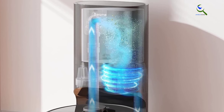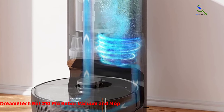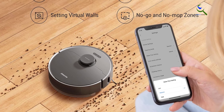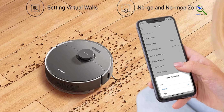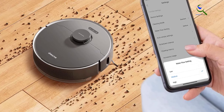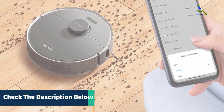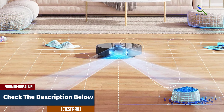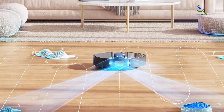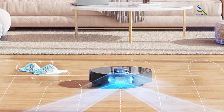The Dreametech Z10 Pro robot vacuum is a game changer in home cleaning technology. With its impressive 4000 Pascal suction power and intelligent smart mapping, it keeps your floors spotless and dirt free. What sets it apart is its self-emptying feature, capable of handling debris for up to 65 days, significantly reducing your maintenance tasks. Connect it to your Wi-Fi network and control it remotely through a user-friendly app. It's also compatible with Alexa, making hands-free cleaning a reality.